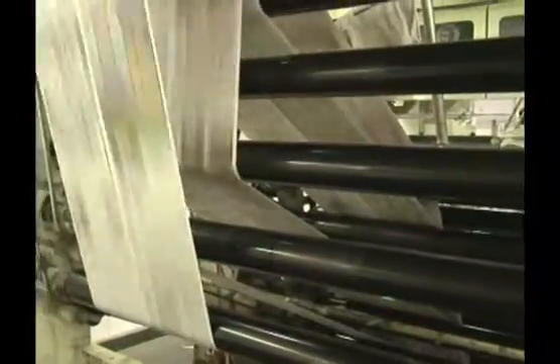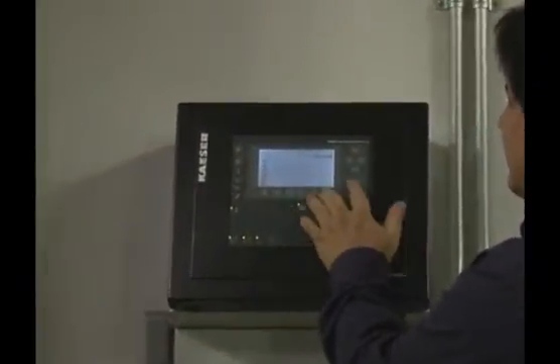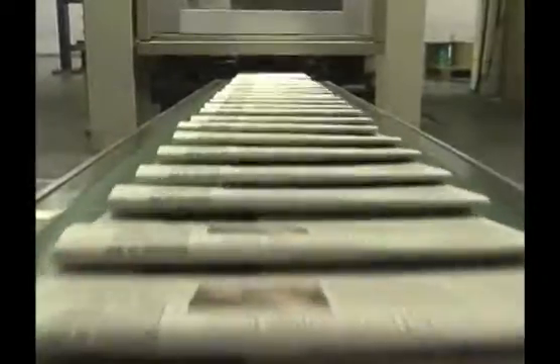My name is Rob Grestine. I'm the director of maintenance for Comprint Printing. We have a fairly large demand for air and we needed more sophisticated controls than we had in the past — controls that could adapt to our changing production levels.